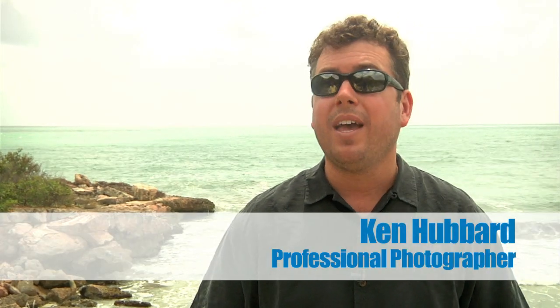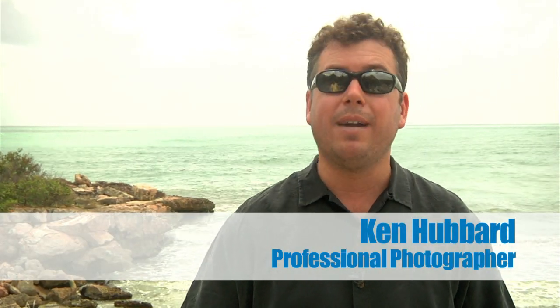Hi, my name is Ken Hubbard, and welcome to the second season of Tamron's One Minute Tutorials. In the first series, Andre talked about understanding some of the features of your digital SLR. In this season, I'll give you some tips on how to improve the pictures you take.